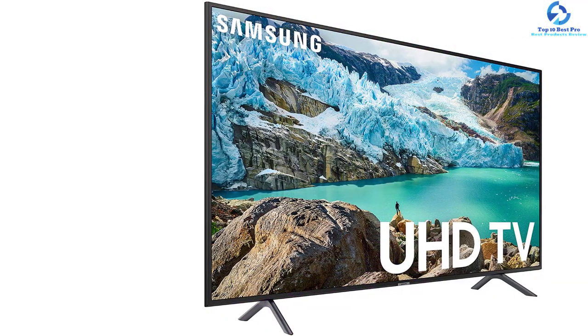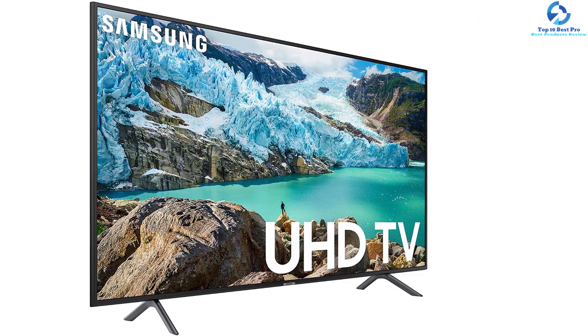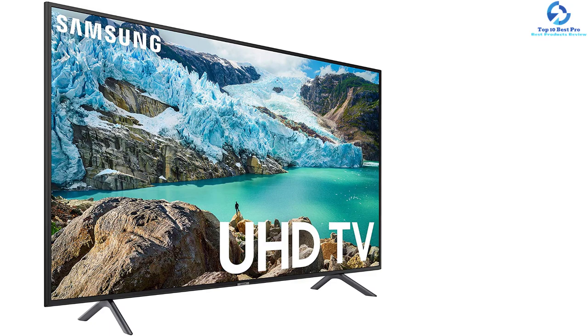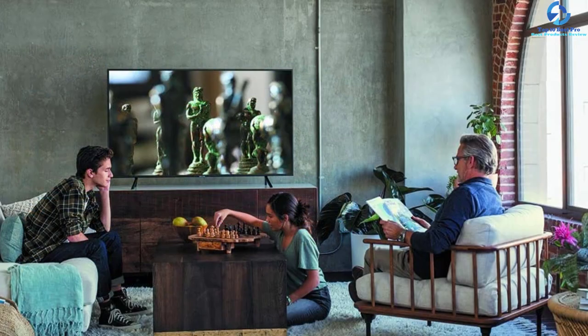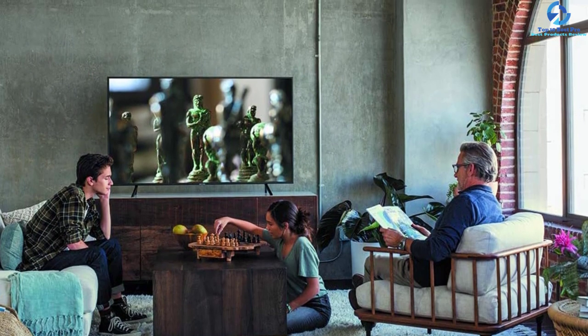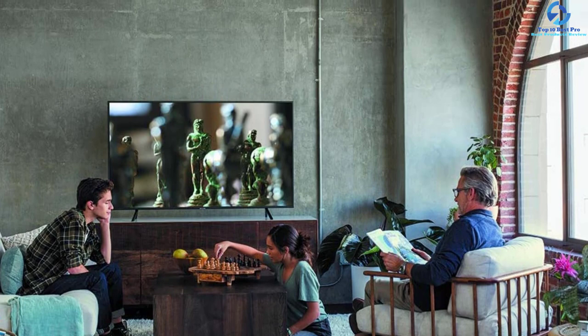It has Bluetooth, HDMI, wireless, and USB connectivity options. It comes with three HDMI ports, two USB ports, a tuner, a composite input, an Ethernet port, and an optical audio output.